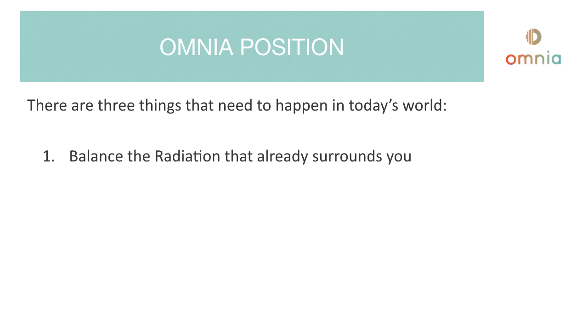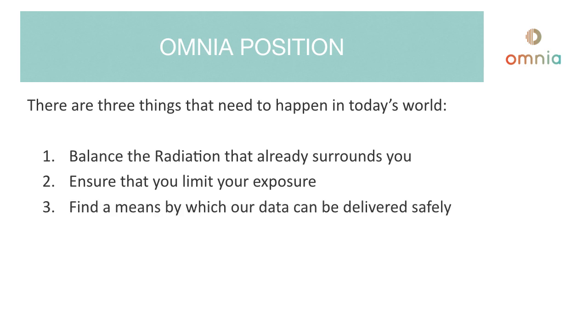Firstly, we need to balance the radiation that already surrounds you. Secondly, we need to ensure that you limit your exposure — there are many measures you can take to do this, which we'll mention in another video. Thirdly, we need to find a means by which our data can be delivered safely. That might not be through electrical current. Delivering data via transport layers other than electrical currents would mean something that didn't necessarily harm the human body.